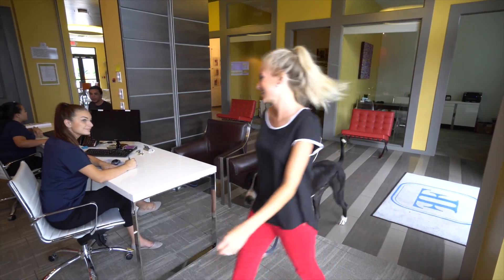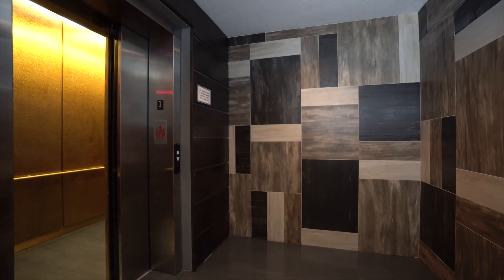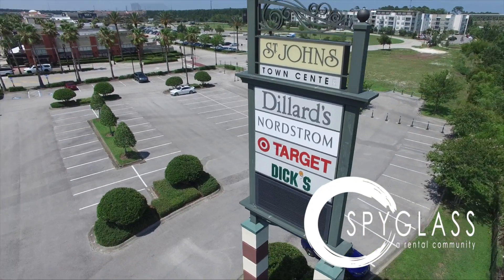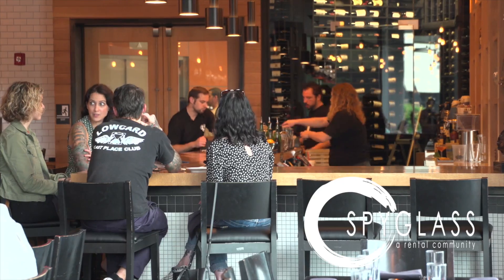We love your furry pet friends, large or small. Other conveniences include our parking garage with key fob access to the elevator. Spyglass is located just minutes away from St. John's Town Center, offering a plethora of entertainment options, world-class dining and shopping.